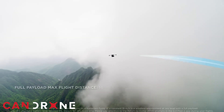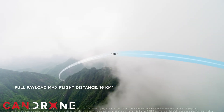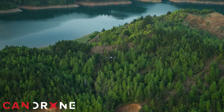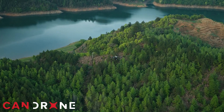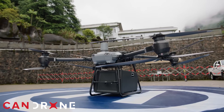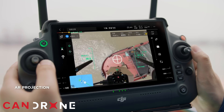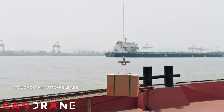The Flycart 30 significantly reduces the time and energy expended by firefighting crews by preemptively transporting heavy equipment. With its impressive 16-kilometer range and 30-kilogram payload capacity, the Flycart 30 can navigate challenging terrain and deliver equipment either via a heavy-duty delivery box or with precision using a cable winch system.